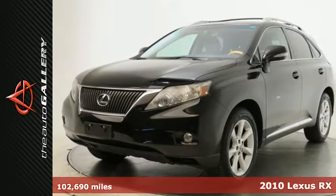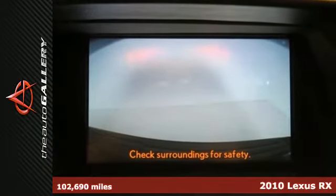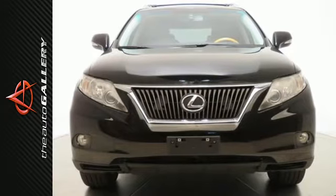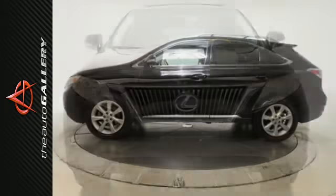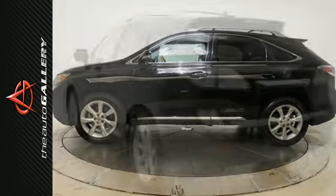Here's a 2010 Lexus RX 350. The RX 350 was designed with comfort and convenience in mind with standard features including dual zone climate control, heated power mirrors, one-touch power windows, premium leather upholstery and a tire pressure monitor.